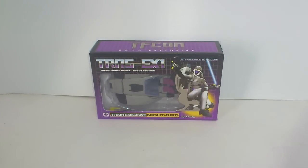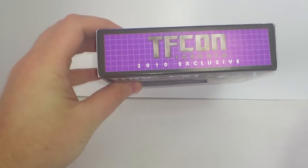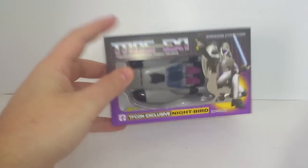Up next on Transformers and Stuff: TRNS EX-1, the 2010 exclusive TFCon Toronto Nightbird.